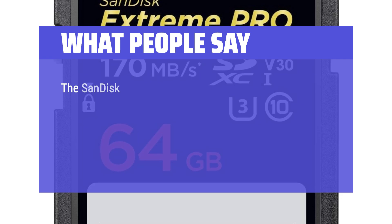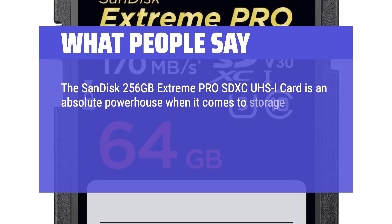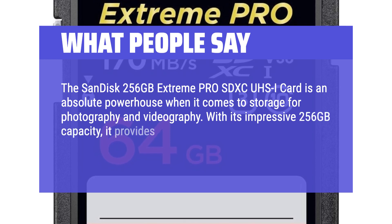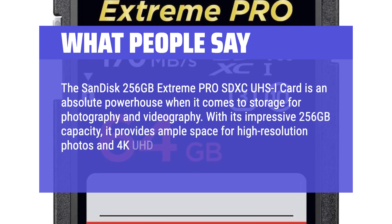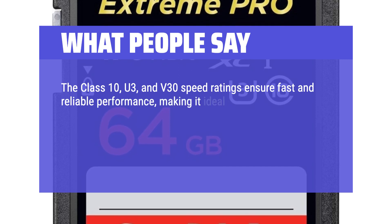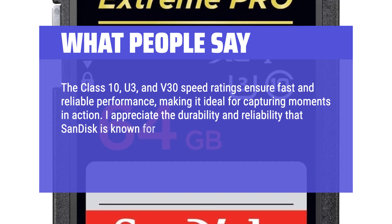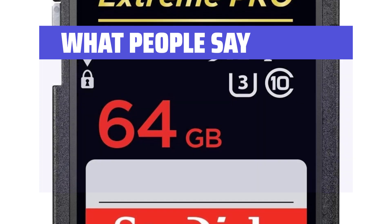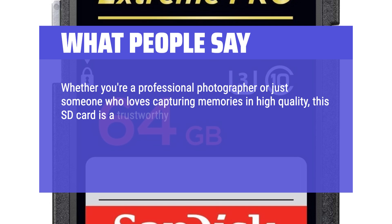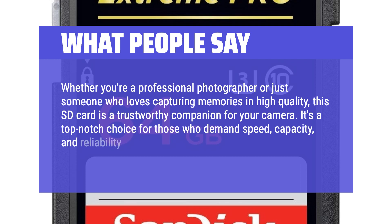What People Say: The SanDisk 256GB Extreme Pro SDXC UHS-I card is an absolute powerhouse for storage for photography and videography. With its impressive 256GB capacity, it provides ample space for high-resolution photos and 4K UHD videos. The Class 10, U3, and V30 speed ratings ensure fast and reliable performance, making it ideal for capturing moments in action. I appreciate the durability and reliability that SanDisk is known for, giving me confidence in the safety of my valuable data. It's a top-notch choice for those who demand speed, capacity, and reliability in their memory cards.